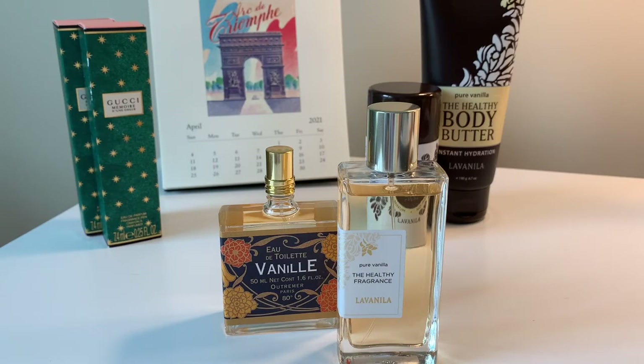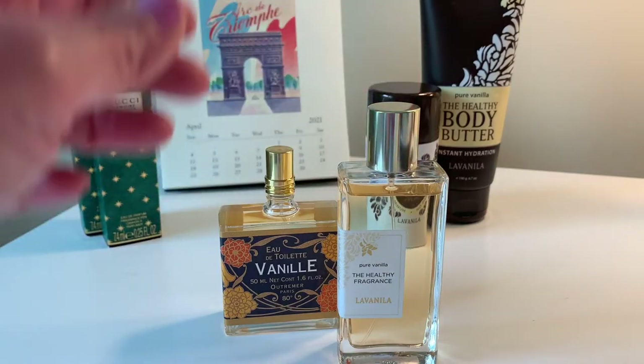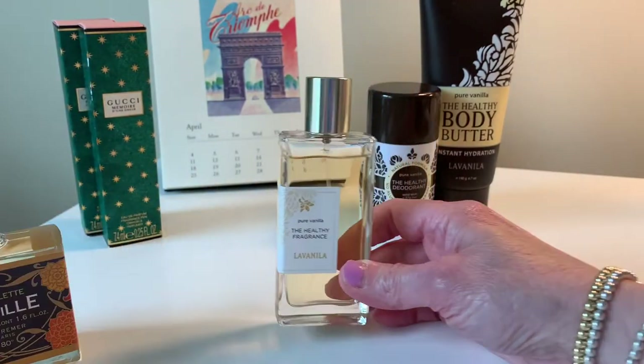I have two vanillas that I blind bought and I want to share my thoughts with you, just in case one of them might be right for you. These are really affordable too, so great news all around. First, let's go with La Vanilla.